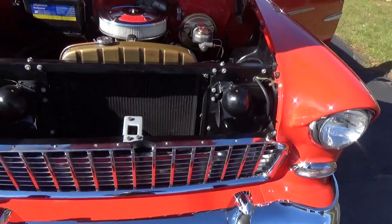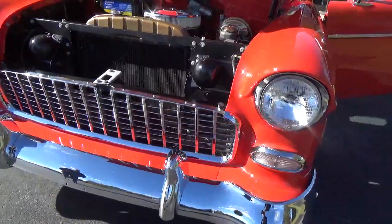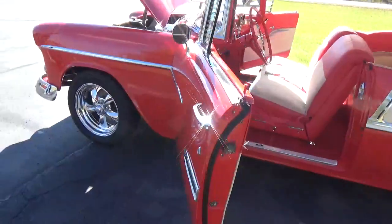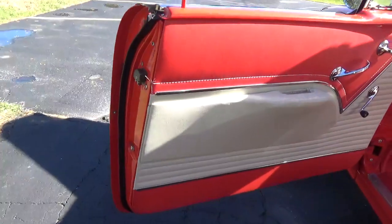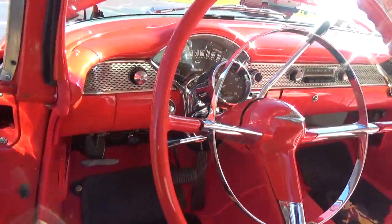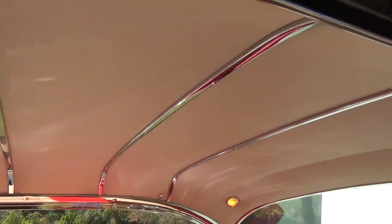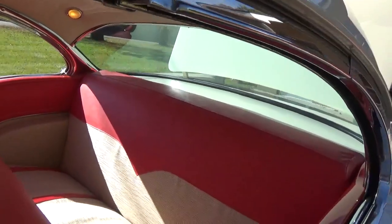This car came out of a personal collection. See how nice and clean all the doors are — the interior has all been redone but it's all factory correct. Tight dash, everything's very nice. Got all your stainless bows, a headliner, side trim, and they updated it with seatbelts front and rear.